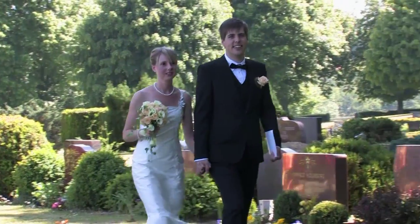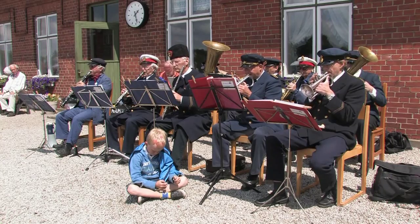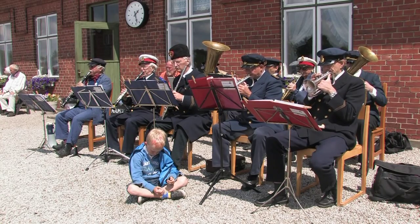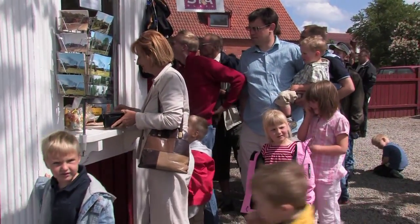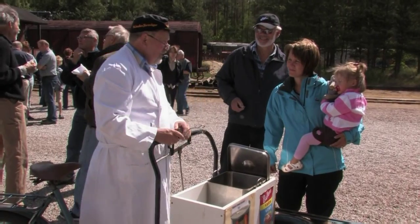A wedding train in mid-June is a good example of this. The Skånska Järnväge orchestra played popular music, true to the period. The price of the previous year is 15 kronor.